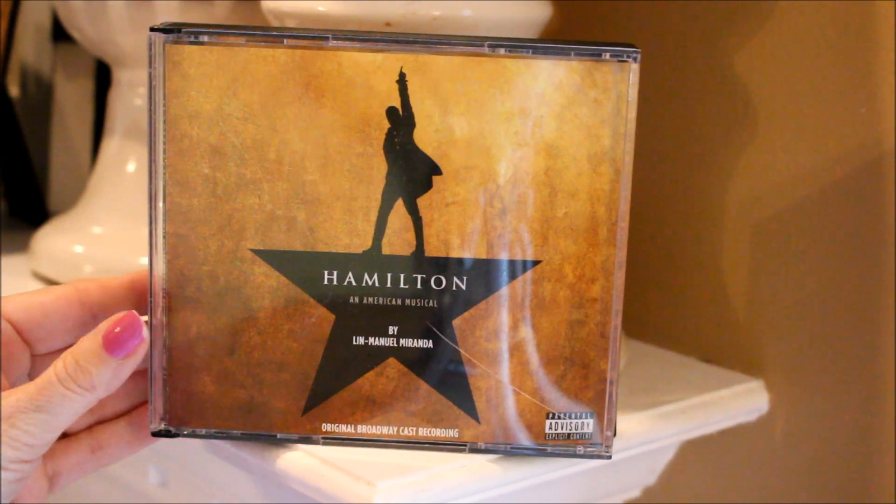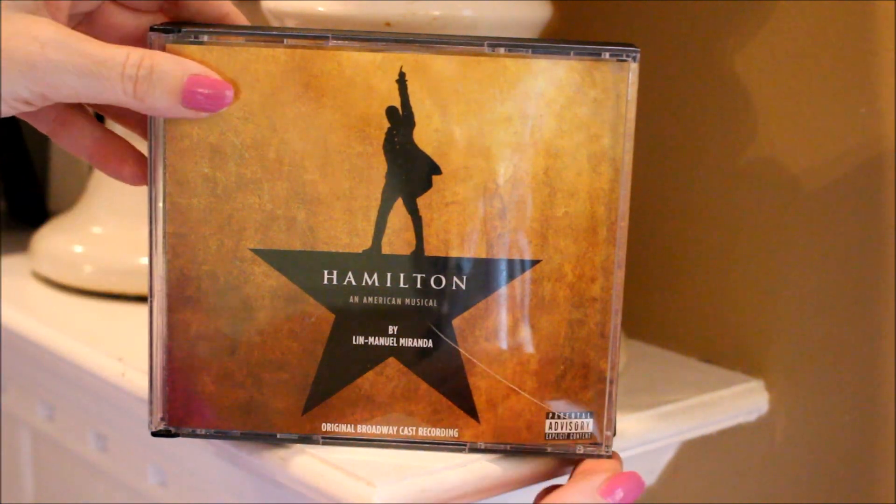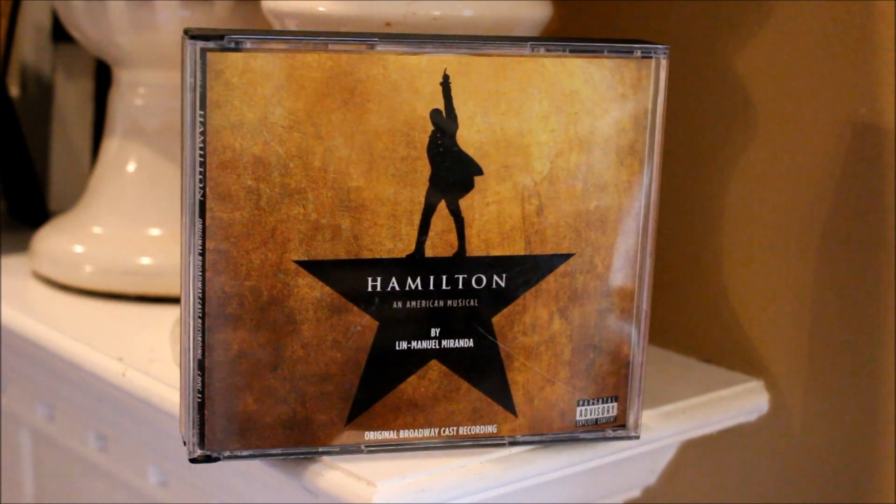The soundtrack to the musical Hamilton has been a favorite around here for years and we're still loving it. We are huge fans of Lin-Manuel Miranda. My daughter was lucky enough to be invited to a workshop at the White House about a year ago where she got to meet him and the whole cast.